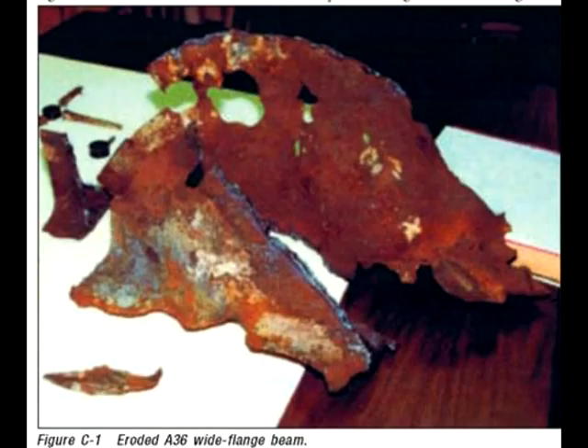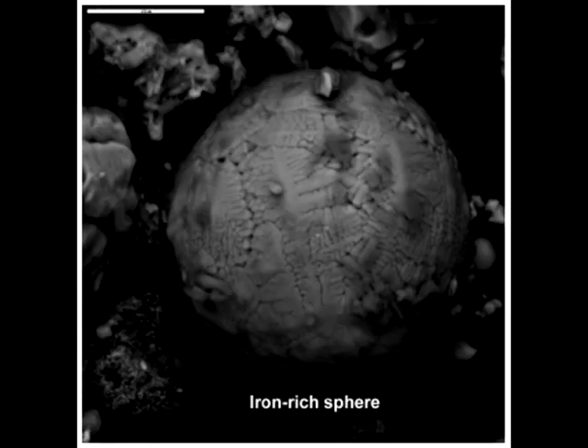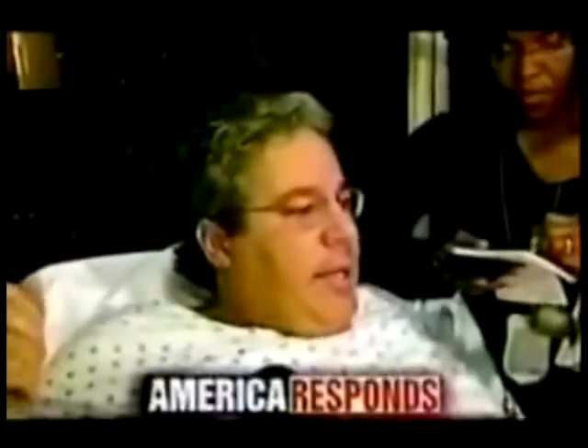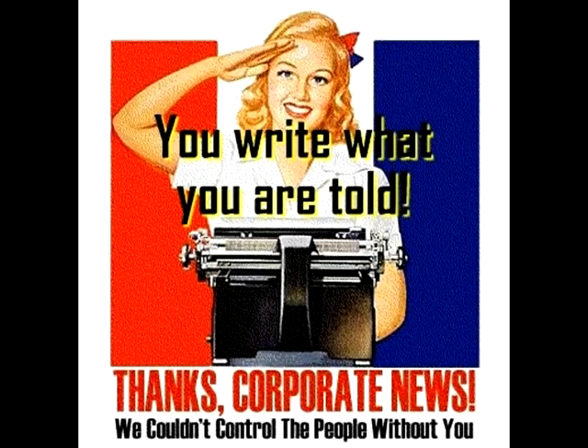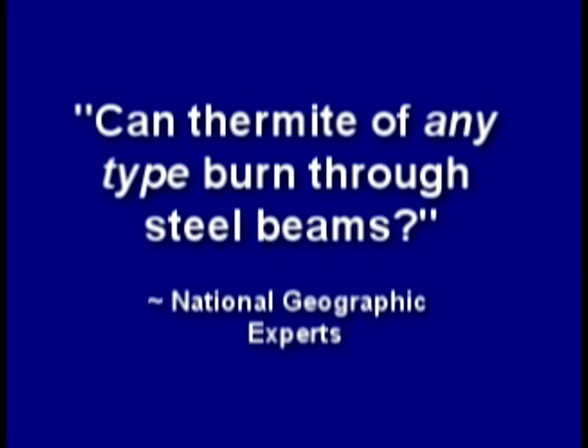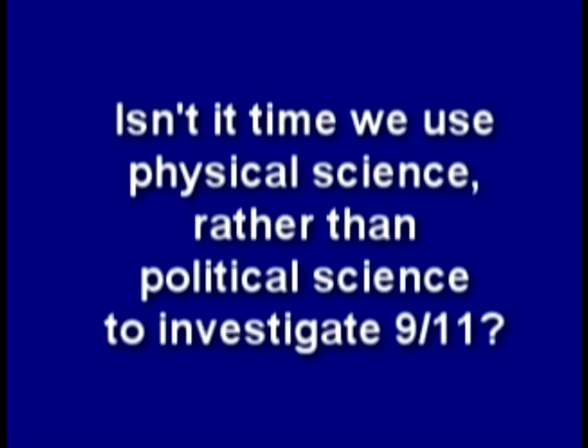I do know that it's impossible for jet fuel or an office fire to melt steel or iron, which means the official story is wrong. Yet despite all the overwhelming evidence of explosions and molten steel, some people will still believe that this is aluminum and that building seven fell naturally from an office fire. Meanwhile, the government lies while the media hides the truth about 9-11. Can thermite of any type burn through steel beams? I guess it can. Isn't it time we use physical science rather than political science to investigate 9-11?